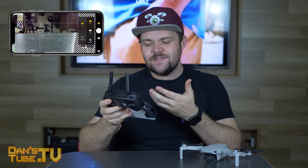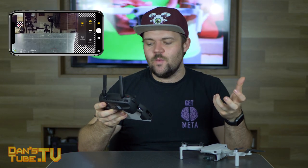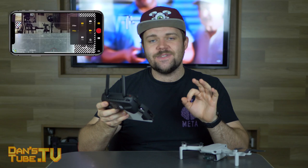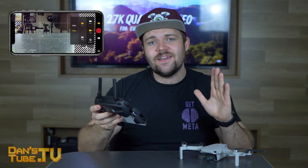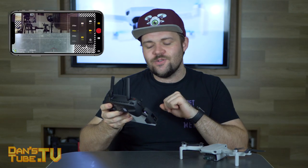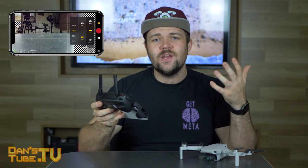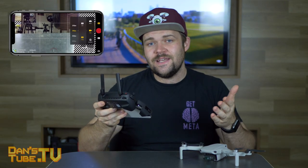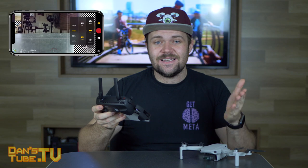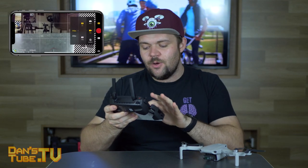Looking through the interface here, you can see that you can take single photos and timed shots as well. When you go into the video settings, you can shoot in 2.7K at 30 FPS and 25 FPS. And then you can go into full HD, also known as 1080p, and you can shoot 25, 30, 50 and 60 frames per second. So those are basically all of the shooting options.